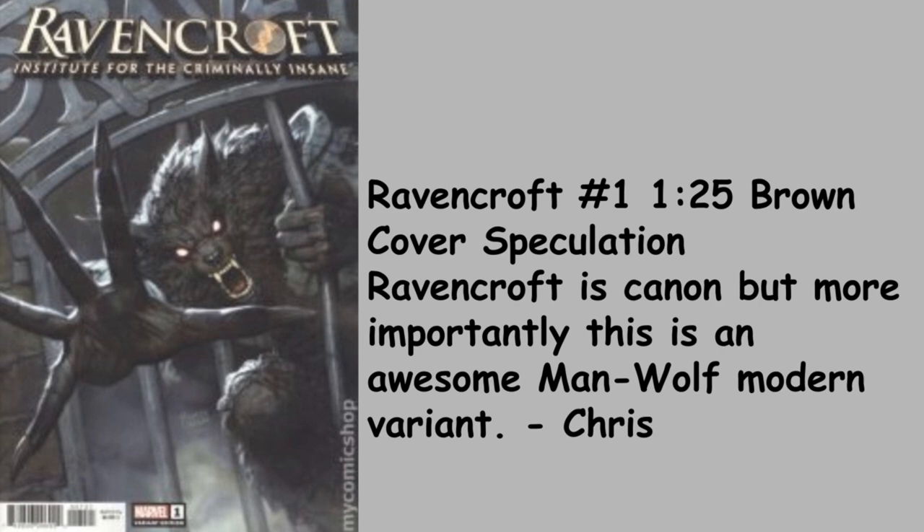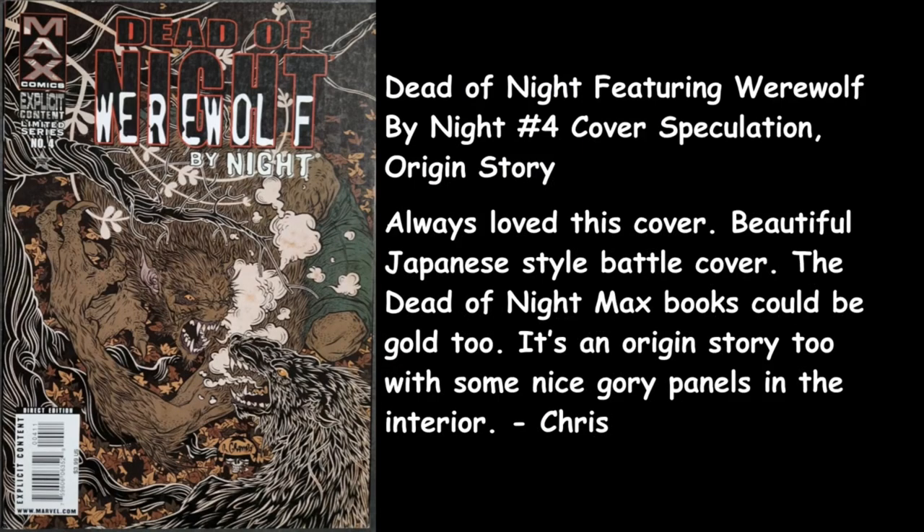Chris goes with Ravencroft number 1, the 1-in-25 brown cover speculation. Ravencroft is canon, and more importantly there is an awesome Man-Wolf modern variant — sick cover. Ravencroft was actually a pretty good series. Chris also goes with Dead of Night featuring Werewolf by Night number 4, cover speculation and origin story. Always loved this cover — beautiful Japanese-style battle cover. The Dead of Night Max books could be gold too. It's an origin story with some nice gory panels in the interior, and these Max books allowed more explicit content than normal books.